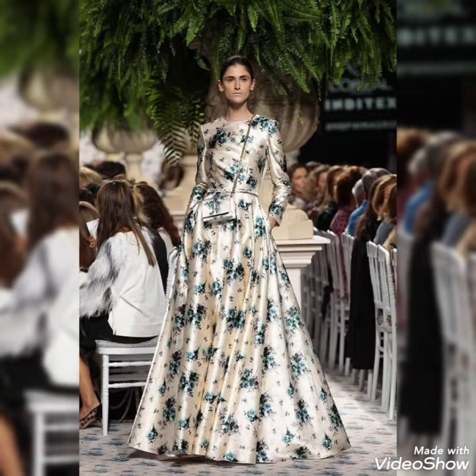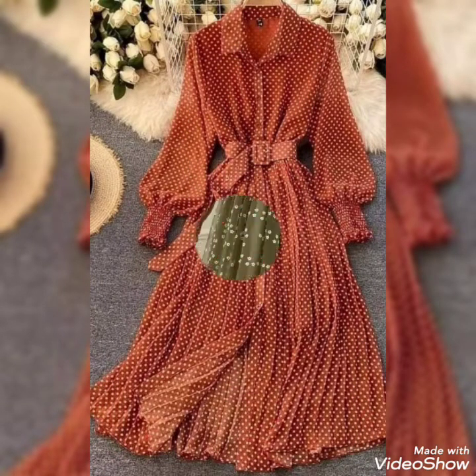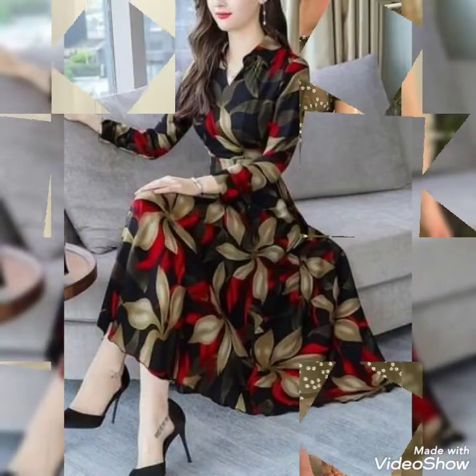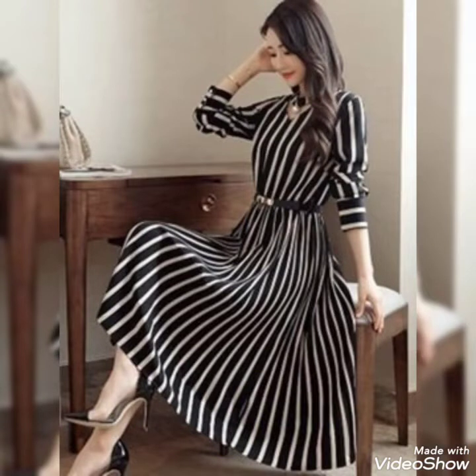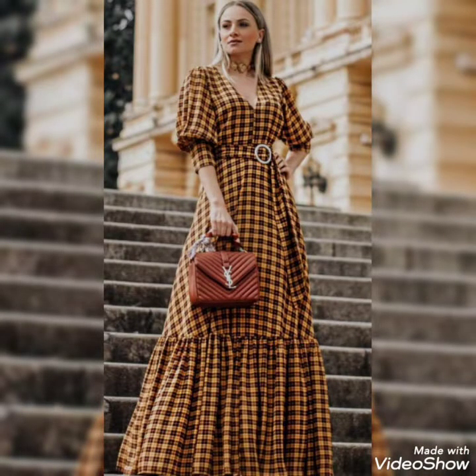Dear friends, you can use chiffon fabric, wrinkle fabric, silk fabric, and Thai silk fabric for these designs. If you are expert at stitching, you can stitch at home easily, or you can take a screenshot and show your tailor to design these dresses.